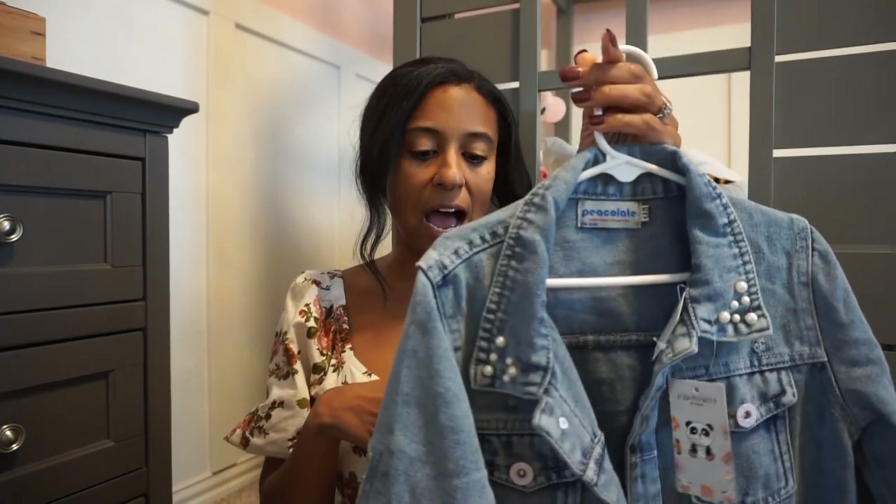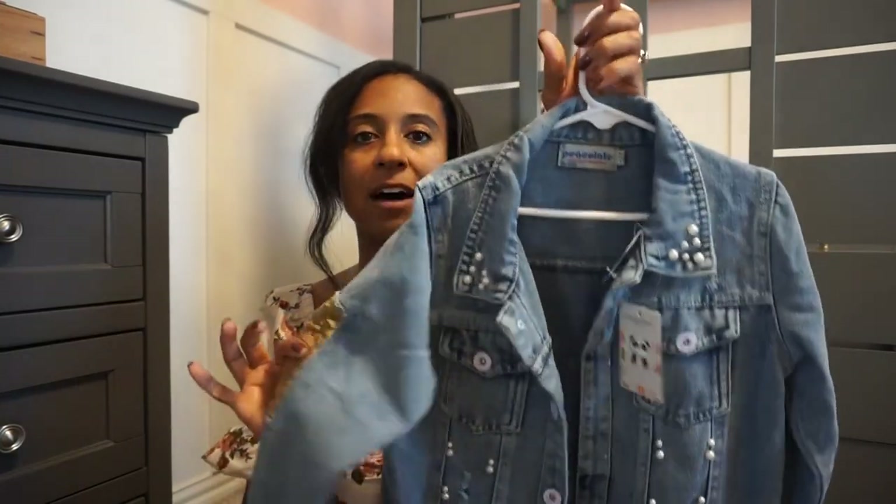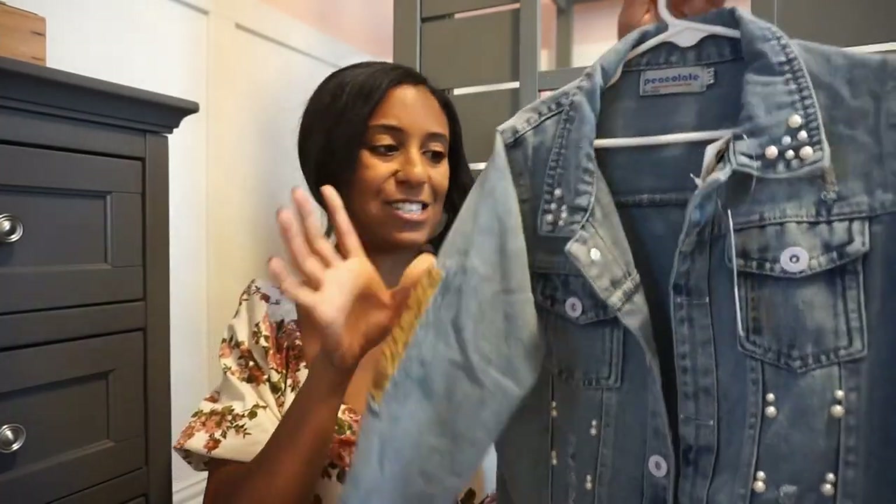Fall here in Texas doesn't cool until probably like December — we're in a suburb outside of Dallas, North Texas. So these are for those breezier nights, those breezier mornings, maybe to throw on over like a tank top dress or something like that. Love this little jean jacket just for that slightly cooler weather we get this fall season — so cute.